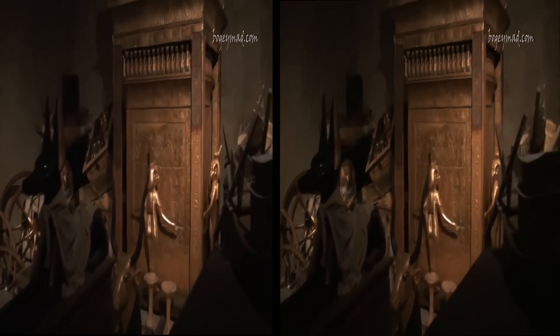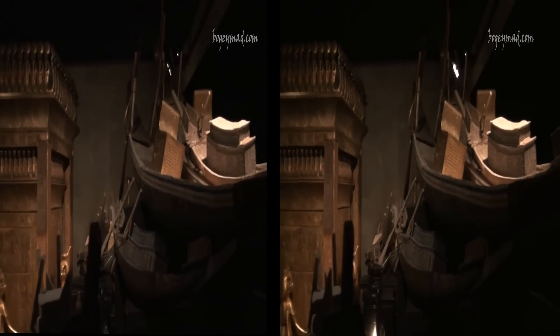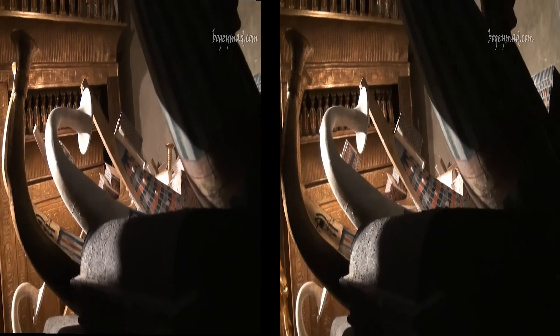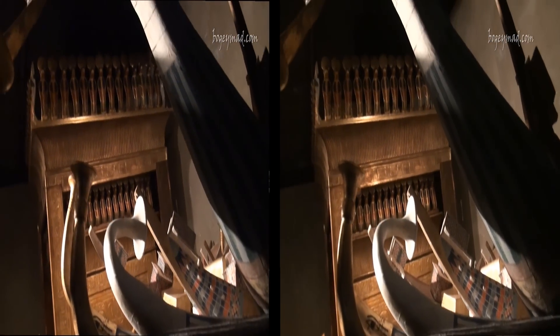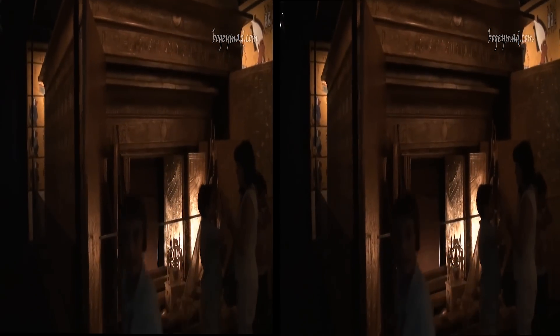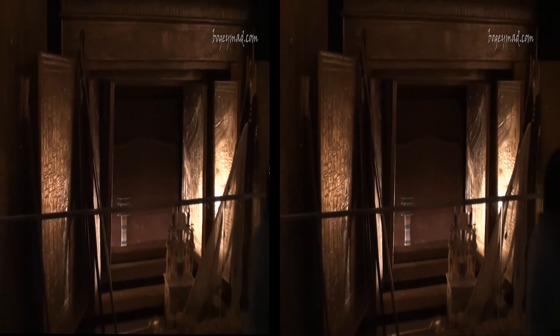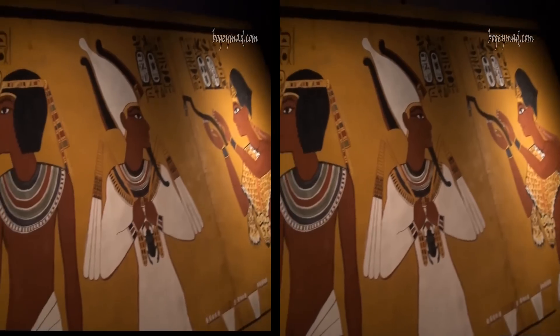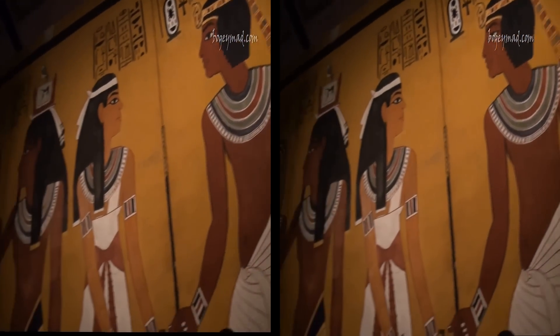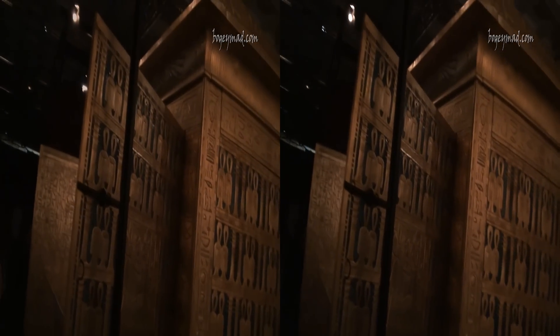Tutankhamun ascended the throne at the age of nine. Although his reign was not historically important, he has become the most famous Pharaoh of all time. On November 26, 1922, Howard Carter, together with his patron Lord Carnarvon and his daughter, opened the antechamber of the tomb of Tutankhamun. There, Carter could envision treasures he described as wonderful things.